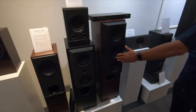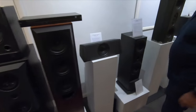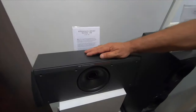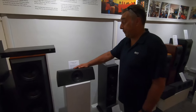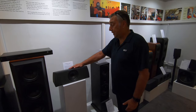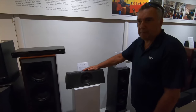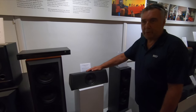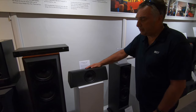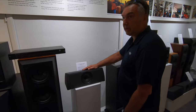Uni-Q made its way into the reference series home theater center channel in the early 90s. KEF had the audacity to bring out the Model 100 center channel — normally it's just an add-on you'd expect to pay a hundred bucks for, but we know it's the most important channel because most of the information comes out of it. This was about 600 bucks in the day — outrageous.